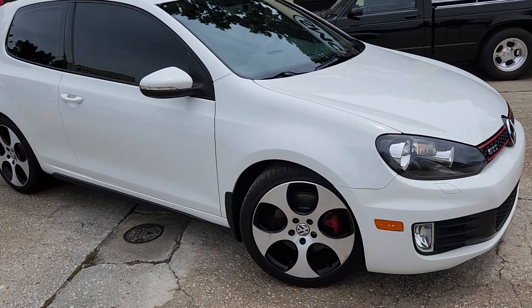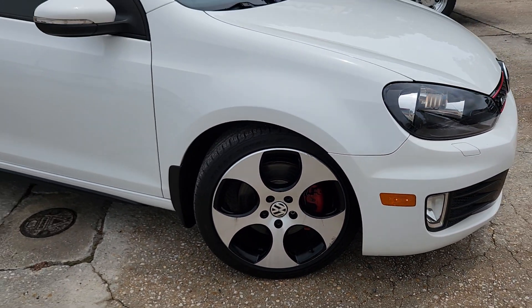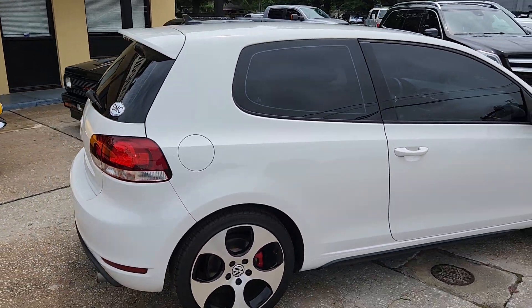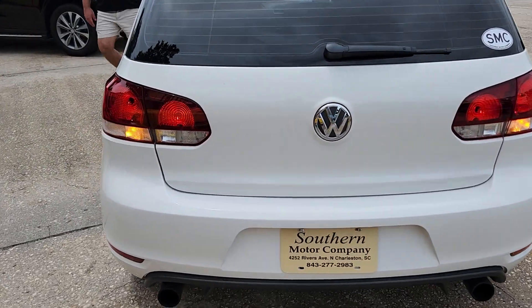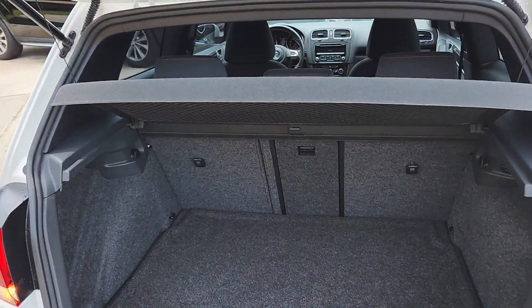Looking good. Alloy wheels looking nice. Plenty of tread on those tires. Also got tinted windows all the way around. Just a super fun car to drive and own. In the back of the GTI, we'll show you, we do have a cargo cover.